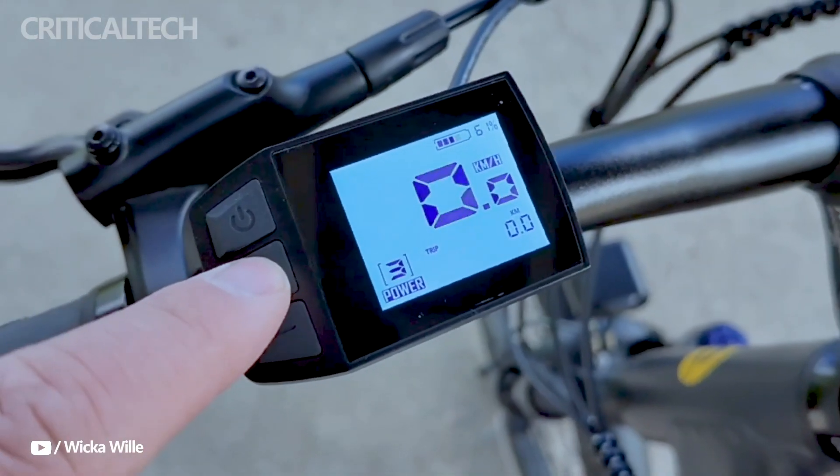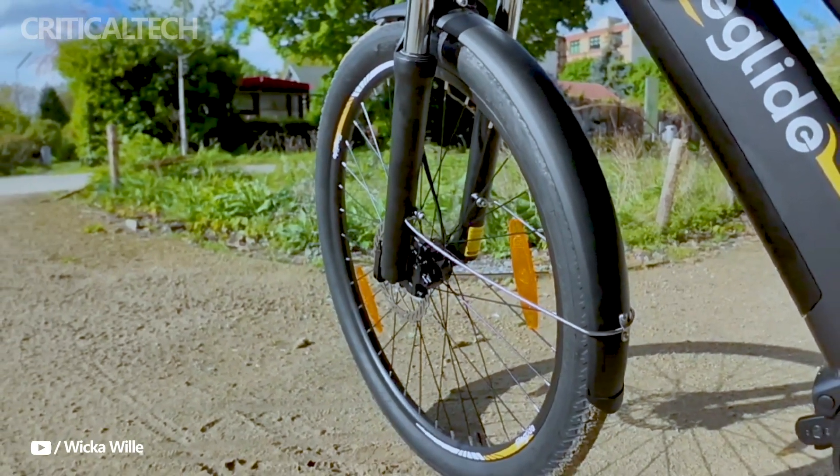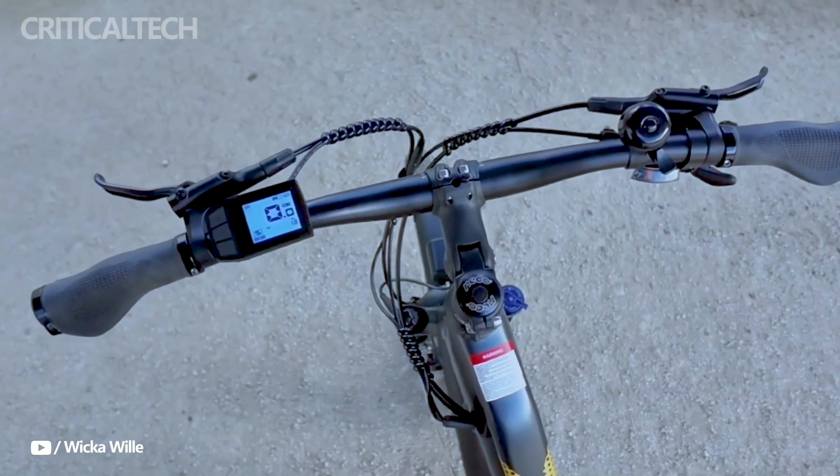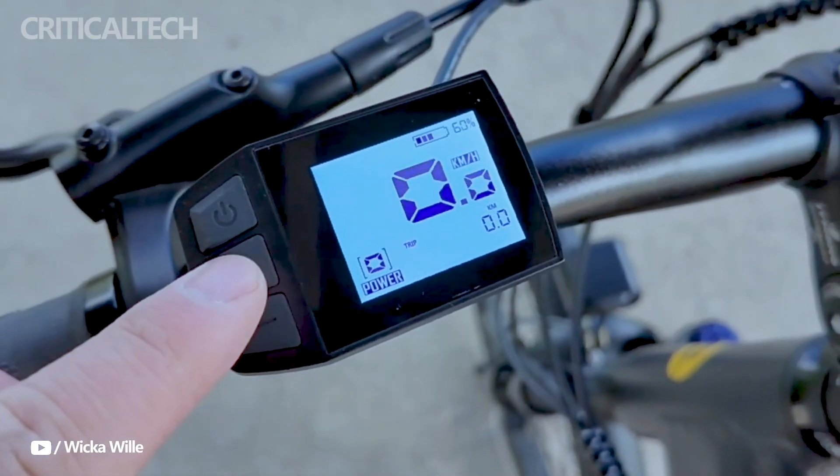Still, the suspension system functions admirably, providing adaptability that may be tailored to individual needs. The small rims help the tires produce good traction without sacrificing the bike's handling.